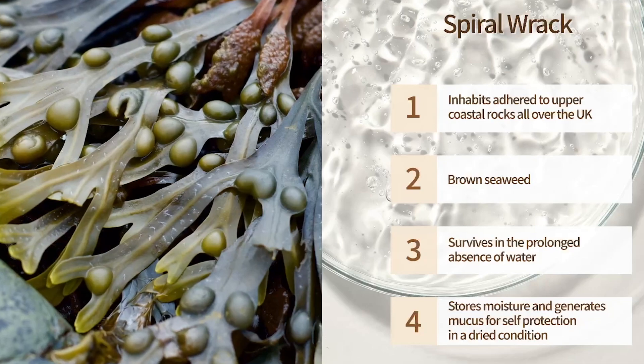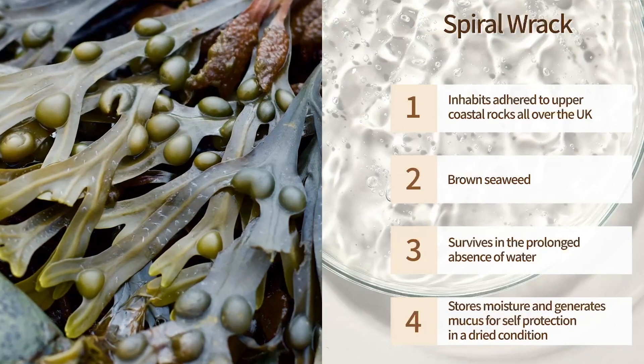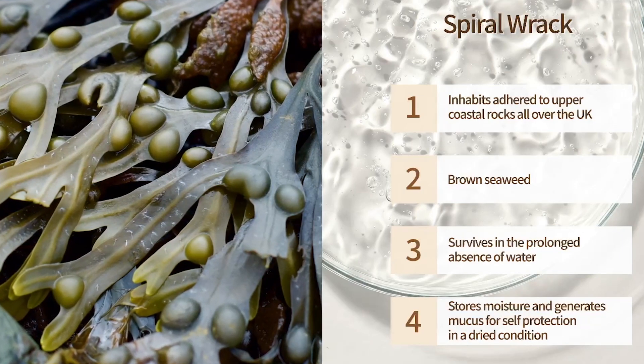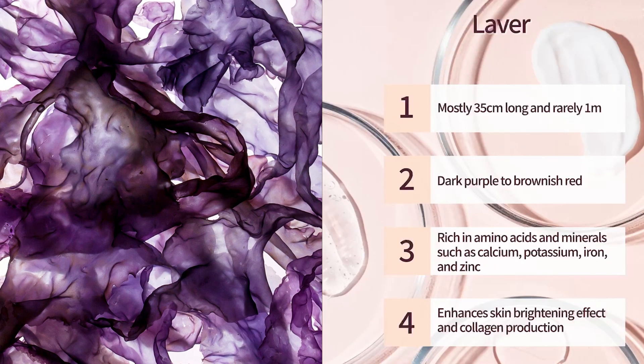Spiral wrack is a brown seaweed that can be found growing all around the UK. It can grow in the prolonged absence of water and helps to maintain skin moisture.